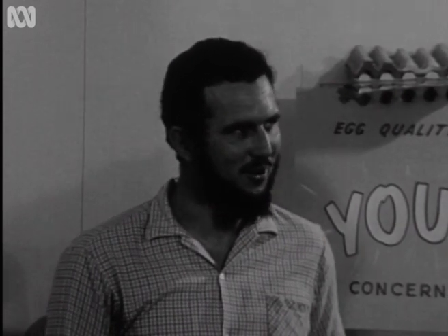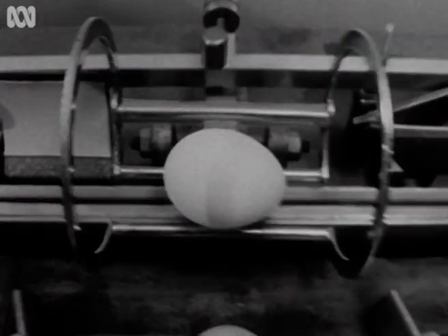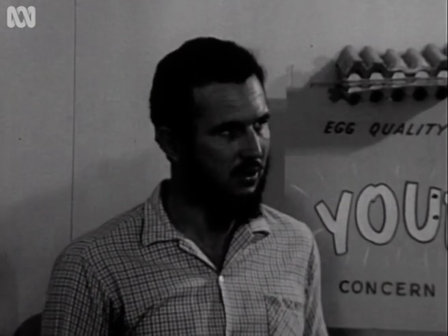This is our egg quality control room, and we're looking for reasons why eggs deteriorate and ways and means of improving the quality of eggs. We are anxious to measure the strength of the shell.